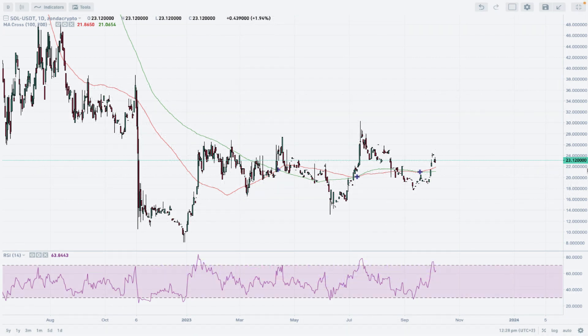Hello traders and welcome to another video review of the altcoin of the week. Today is Friday, October 6, 2023. Let's take a look at the Solana to Tether daily time frame chart on Zonda Crypto exchange. I'm using Japanese candlesticks with the 200 and 100 moving averages and RSI with standard settings.